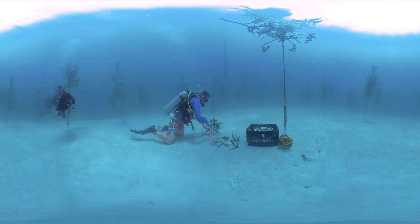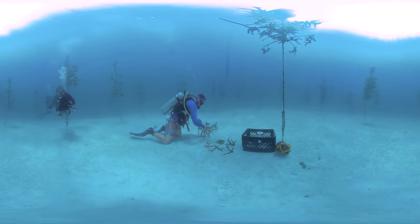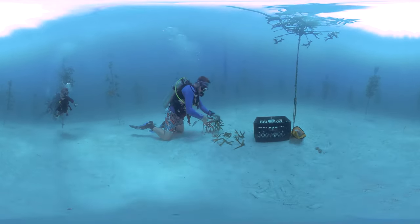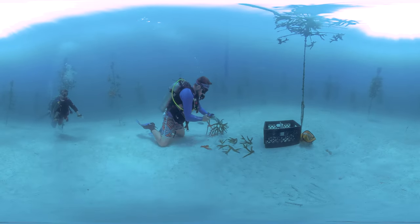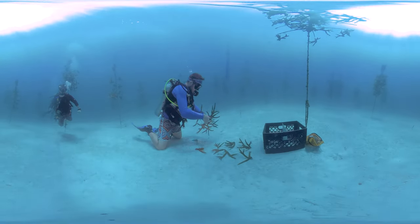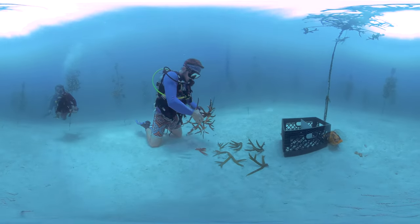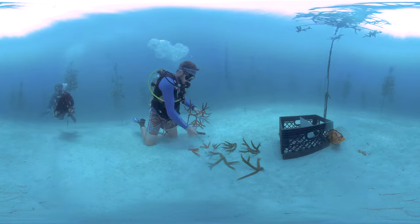This is staghorn coral, a fast-growing, branching, and important reef-building hard coral. Due to mass die-offs of this and the closely related elkhorn coral over the last three decades, in 2006 they were listed as threatened under the Endangered Species Act.